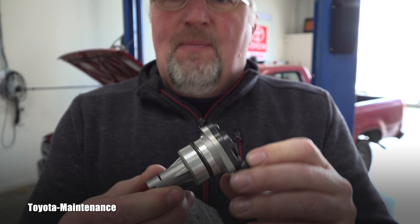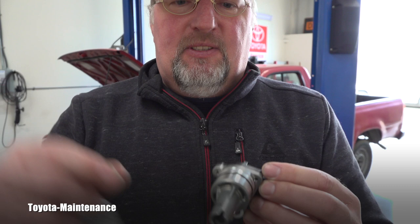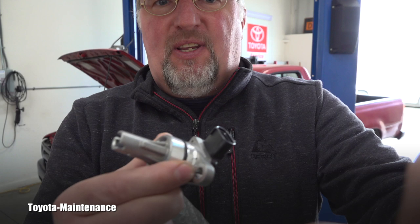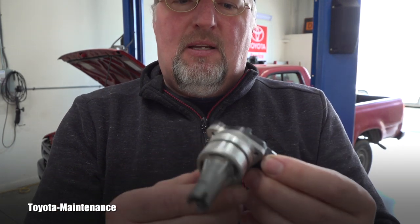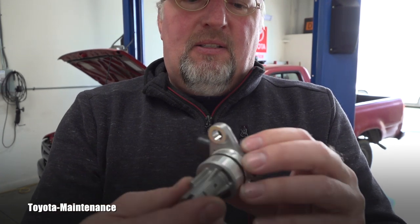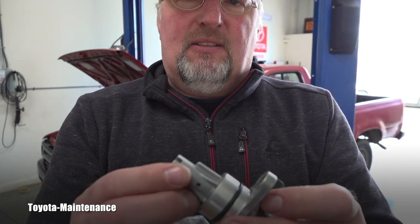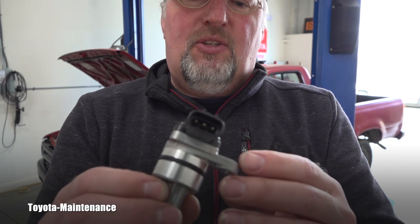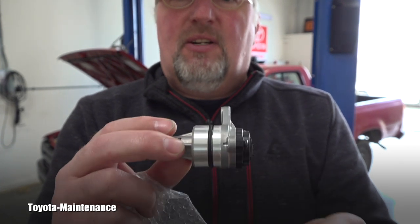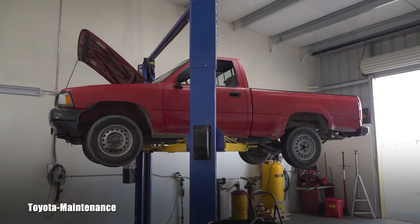I thought older pickups still had the physical cable coming to the speedo, which just physically transferred the speed, but apparently I'm wrong — it's supposed to have this speed sensor. I did my best to find a good price, but including eBay, Amazon, and everywhere else, the cheapest one I found was $270 from the dealer. So let's go and try to replace it.